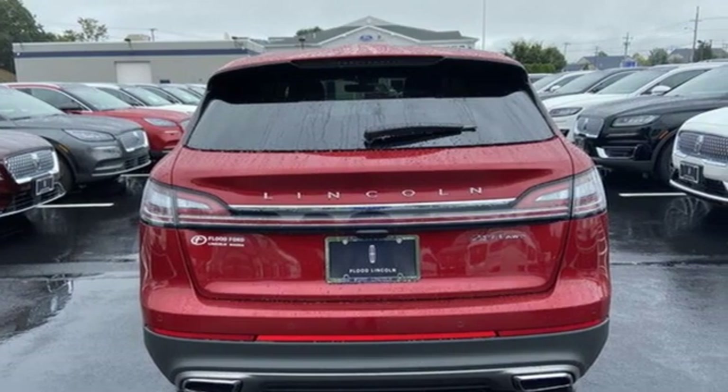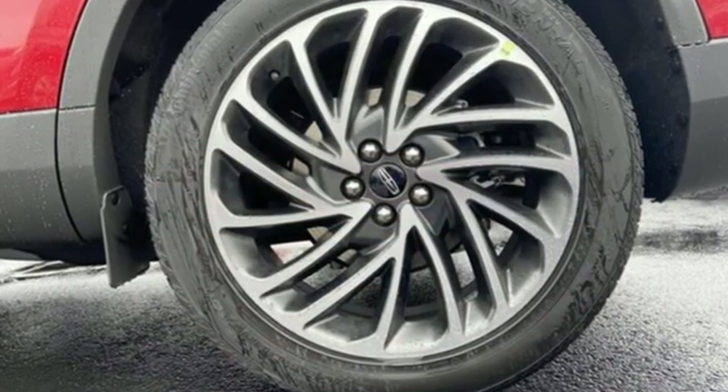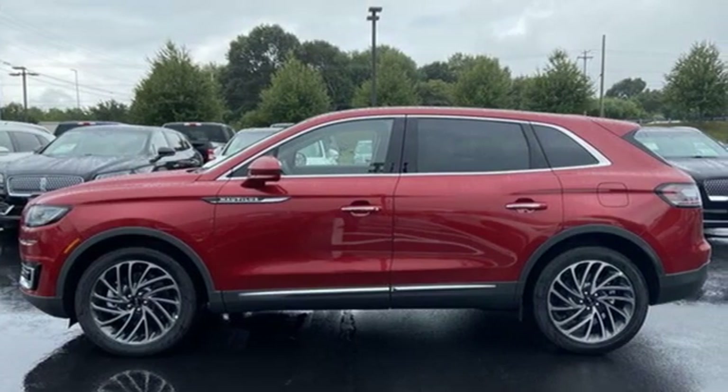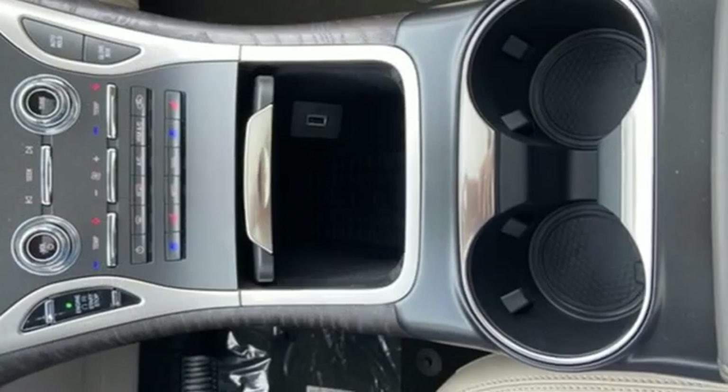Automatic transmission. Four-wheel drive. Integrated navigation system with voice activation. Wi-Fi hotspot. Dual zone climate control. Auto-dimming rearview mirror.